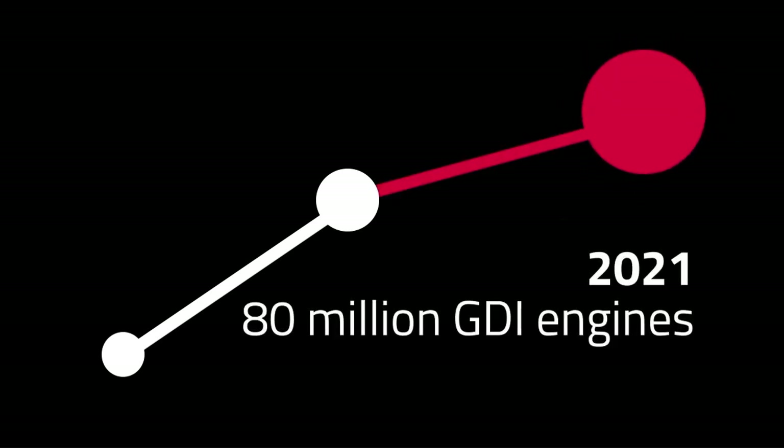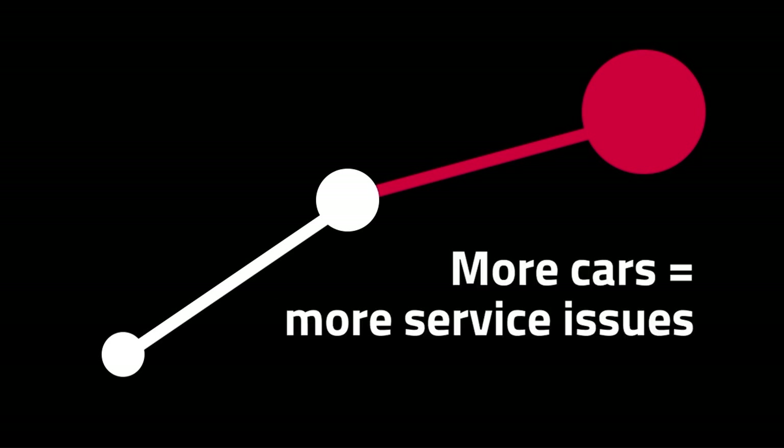As of 2008, only 2.3% of passenger vehicles used GDI engines. By 2015, the number was up to 45%. By 2021, roughly 80 million vehicles in the U.S. will have GDI engines. More cars with GDI engines means more service issues related to carbon deposits, and that means more customers who need a solution.